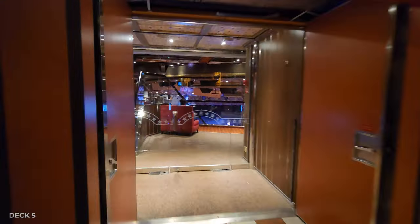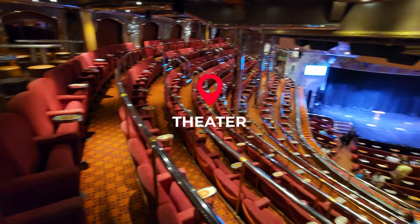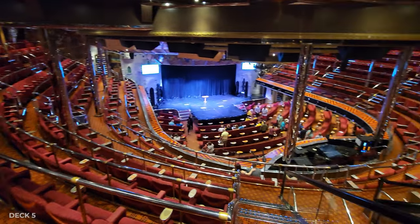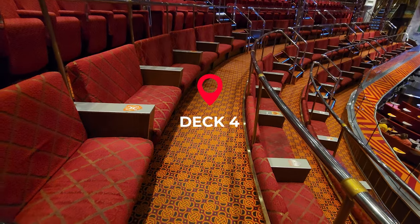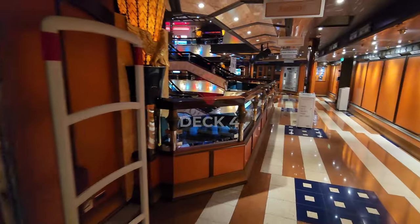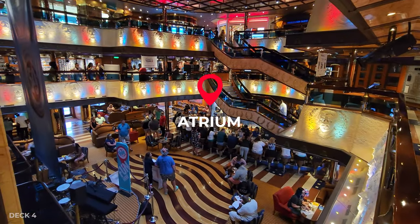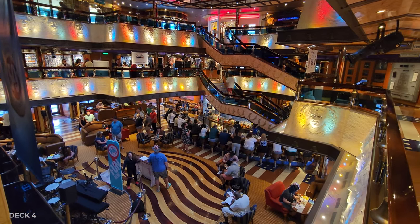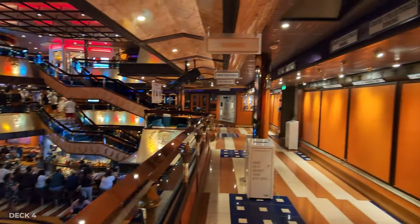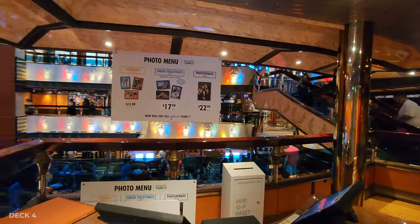On Deck 5 at the very end is the theater, which you can access on Deck 5, Deck 4, and Deck 3. Heading down to Deck 4 from the theater, you'll also find the atrium. Around this atrium on Deck 4 level you'll find the photo shop, where different pictures from throughout the week are posted on the walls and you can buy gifts. There's also the library.